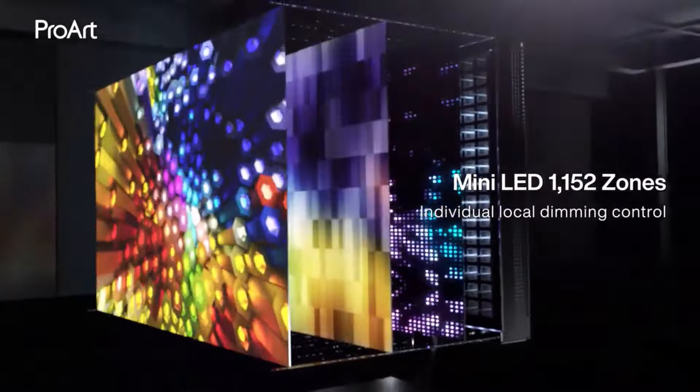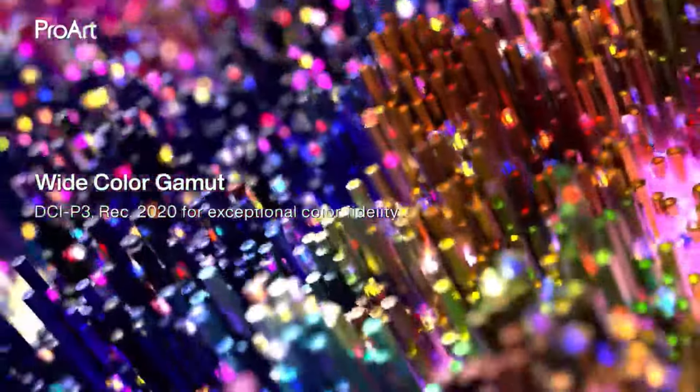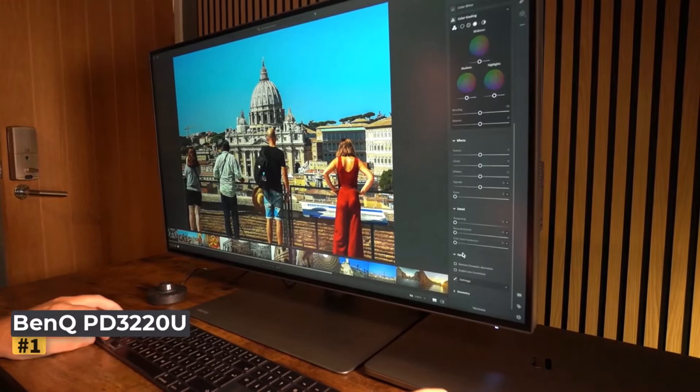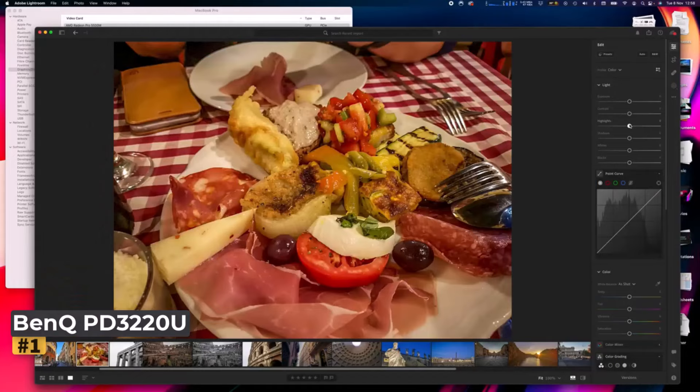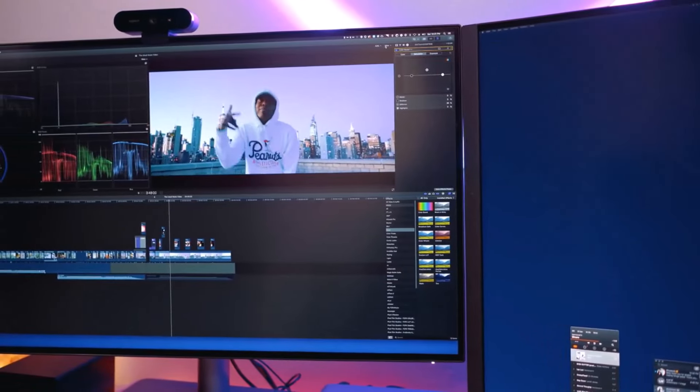Hit the subscribe button, give a thumbs up or down, and comment about which one is best for you. Okay, let's get started. Number one: BenQ PD3220U. This BenQ 4K UHD monitor is a standout Thunderbolt 3 display with impressive specifications.